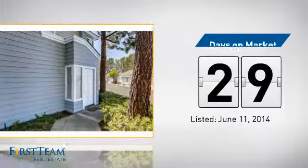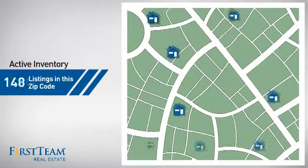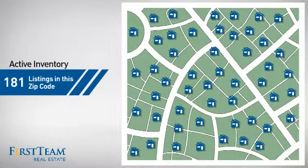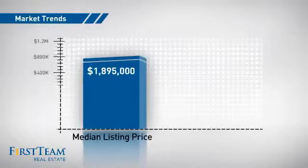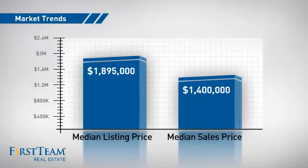It's been on the market since June. Wondering how it stacks up against the competition? There are now just over 180 homes on the market within this zip code, with a median list price of just under $1.9 million and a median sale price of $1.4 million.